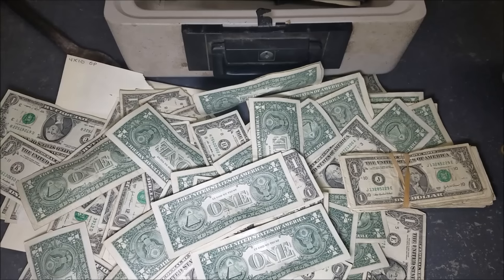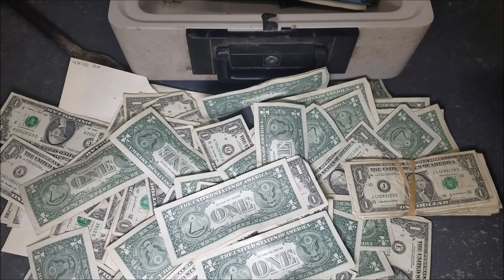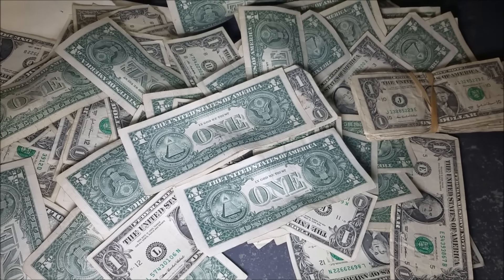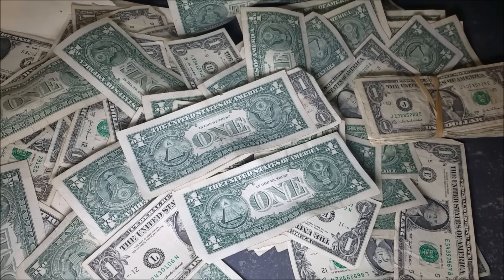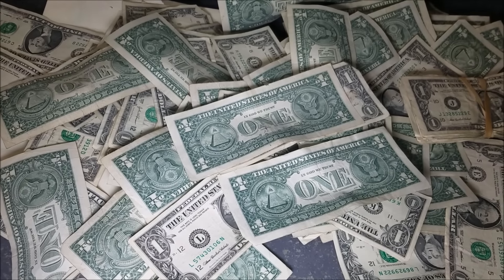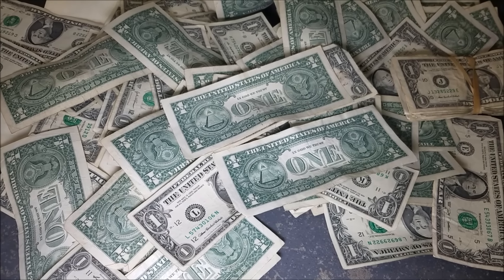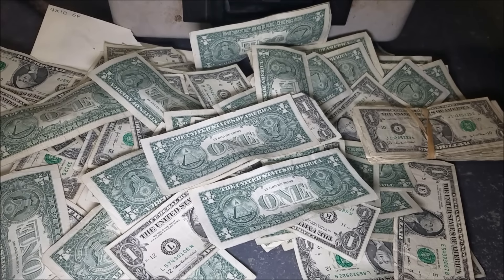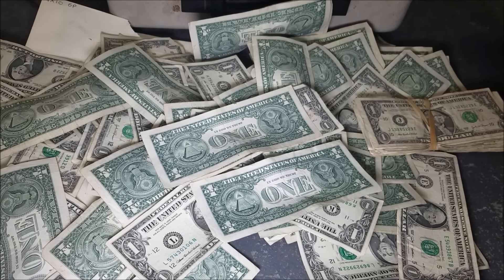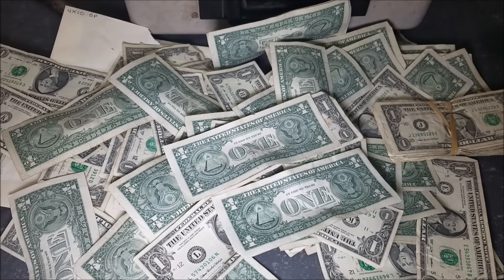Look at all that money — we might not keep it though. It would be nice to have the extra cash, but we're going to do the right thing and try to contact the owner. Their will was inside the safe so we have their name. Some people are going to say we stole somebody's stuff, but in reality this was an abandoned house about to be demolished. If we hadn't taken it, everything would have been lost forever. The owner is lucky we found this. If we do get to keep it, you guys are getting a cut too. Definitely stay tuned for an update — maybe we'll find the owner and get it back to them. Otherwise, we're going to do a giveaway for all this money. Squad out — we'll see you in the next crazy video!